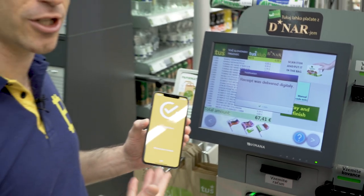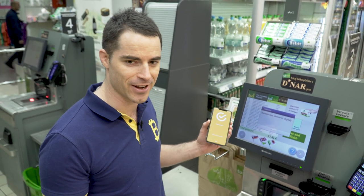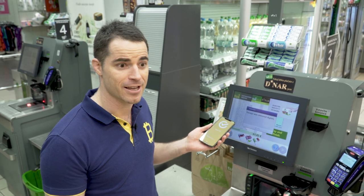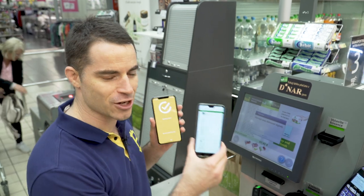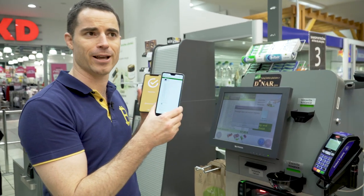I paid with Bitcoin Cash using my Bitcoin.com wallet here in a giant supermarket in Slovenia, and we can do this at more than several hundred locations across Slovenia thanks to the guys at Elipay. This is amazing. Here's my receipt — it's already been emailed to the address on file.